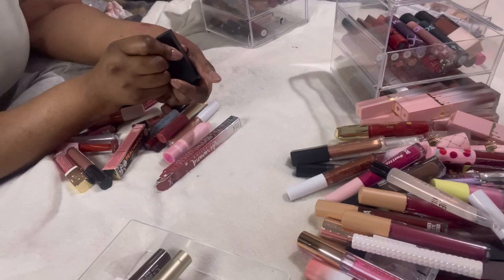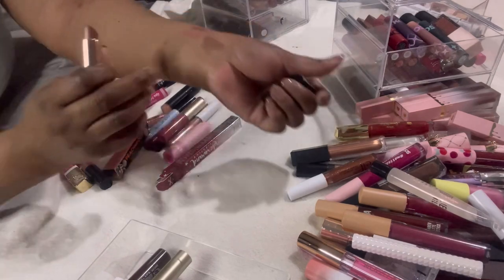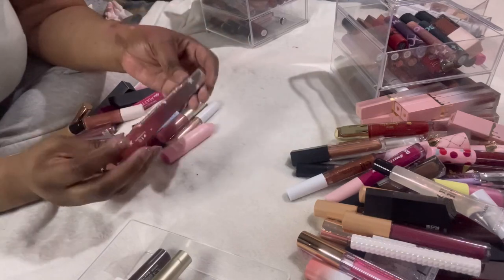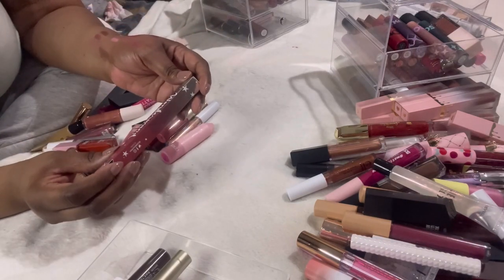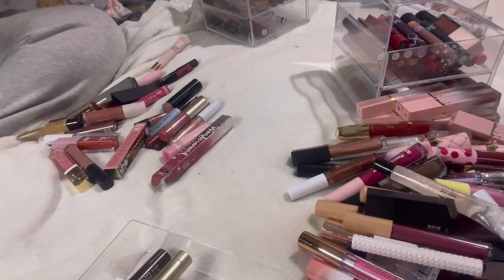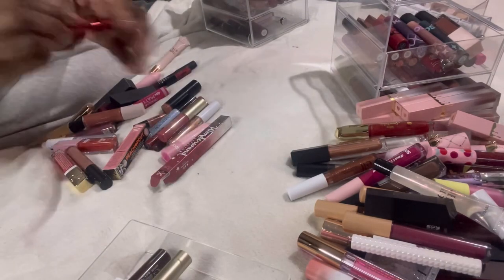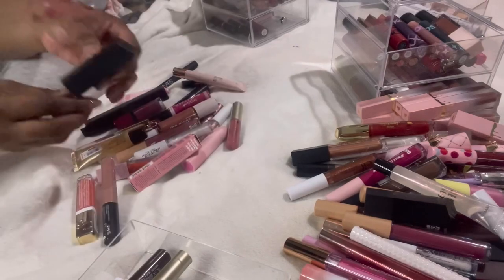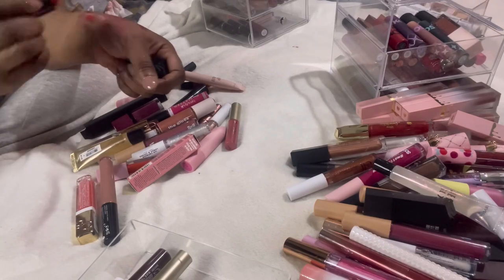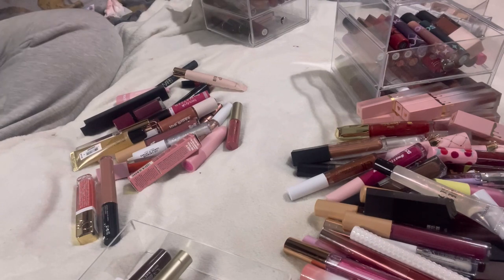This Morphe matte lipstick in Main Squeeze — I like that nude color — keeping it. This Siate lipstick in Wonder Wand — let me see the color — I may keep this because it's brand new, just got it. Another Morphe lipstick in Hot Shot — that's like a red color — I'm going to declutter that, I can't see myself wearing it.